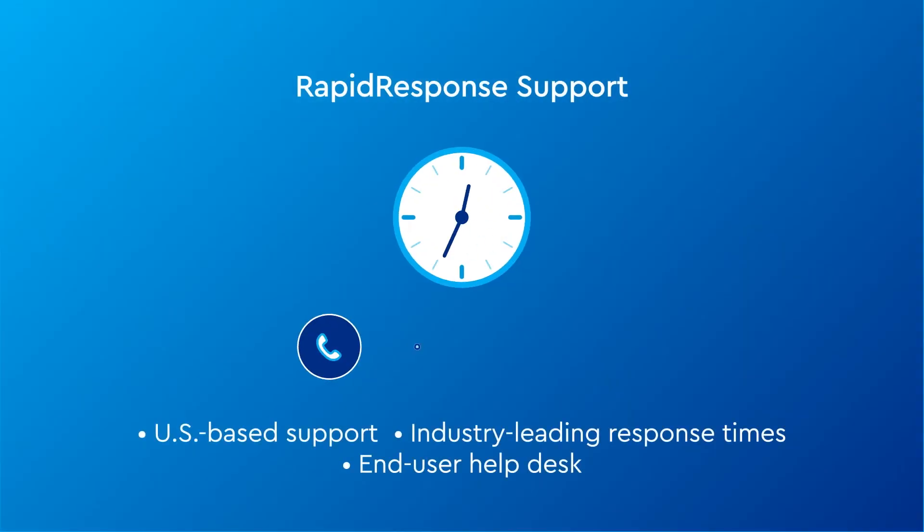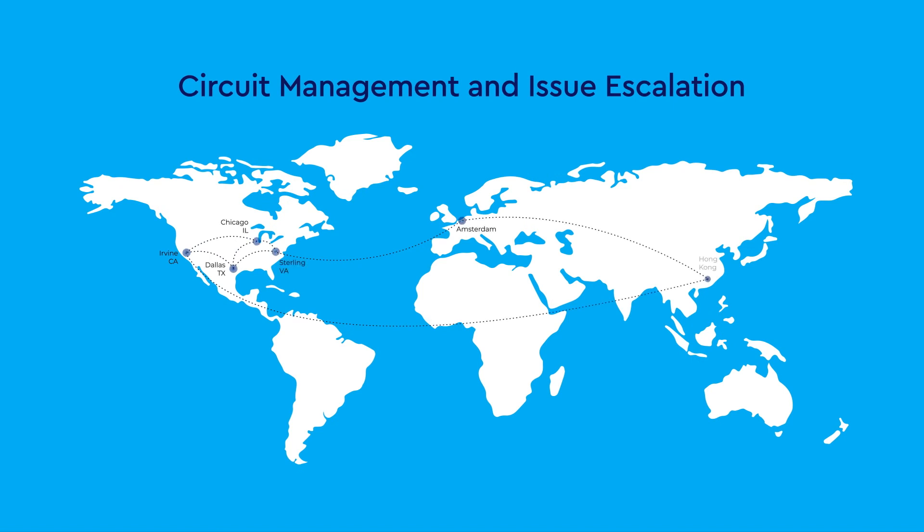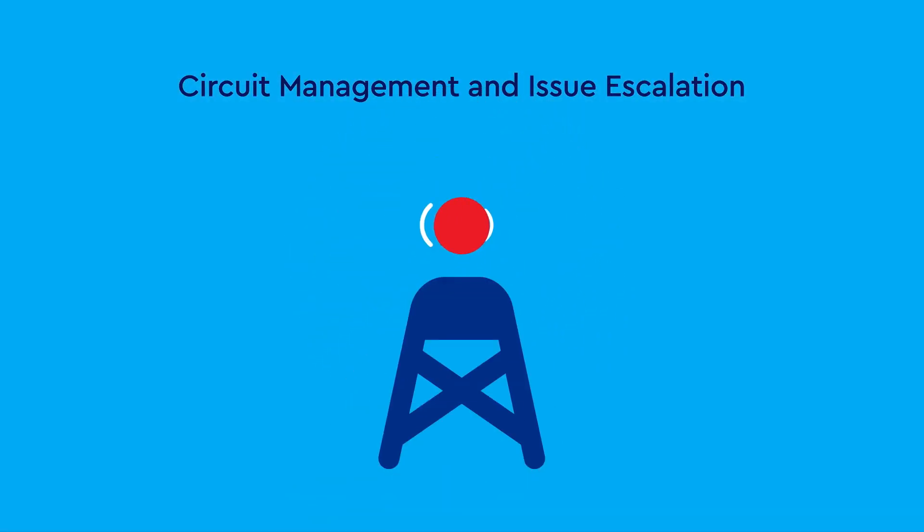We're here 24/7 with industry-leading US-based support for our full feature set — we even include user direct help desk support. And if you're in the Cox footprint, we'll monitor your transport performance directly. Even if outside our footprint, we'll escalate any transport issues on your behalf to those providers.